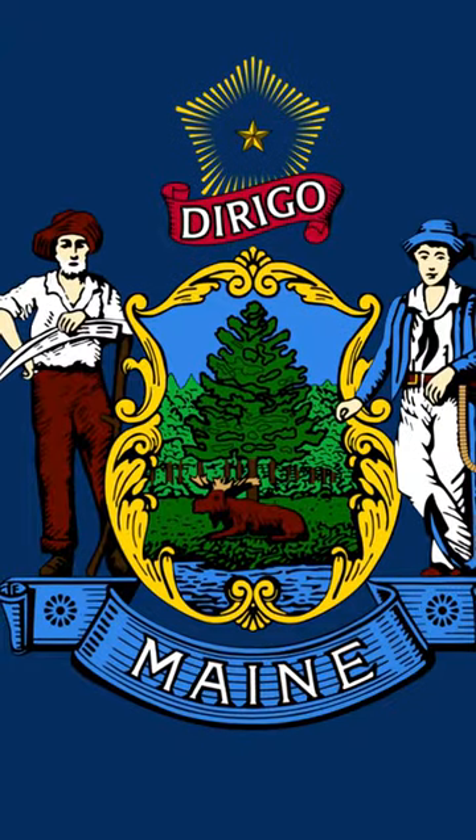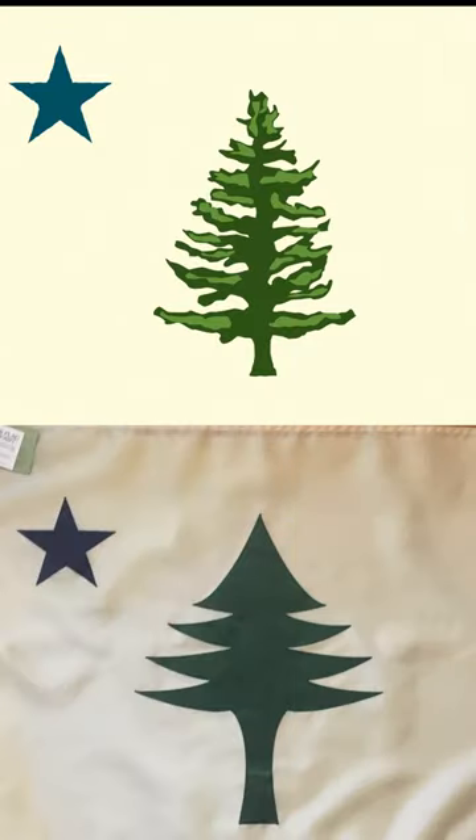So what do you think? Should we keep the blue version, or go for an updated look? Which version would you want?